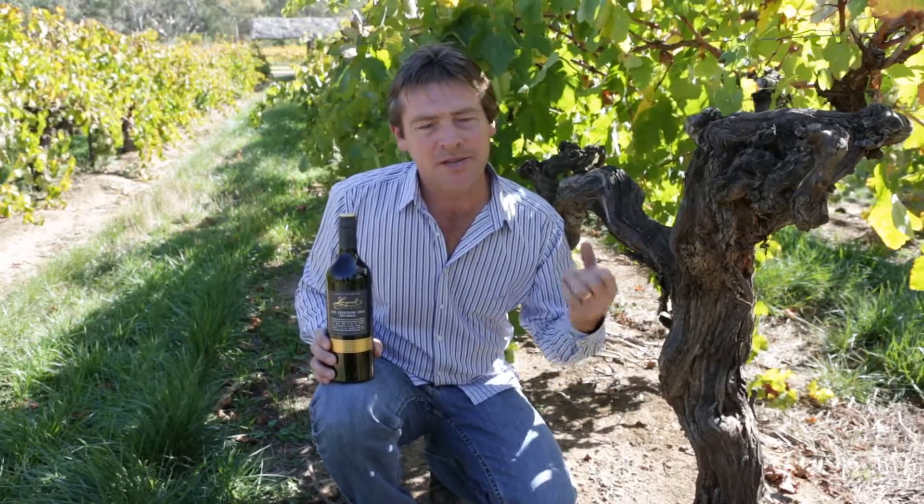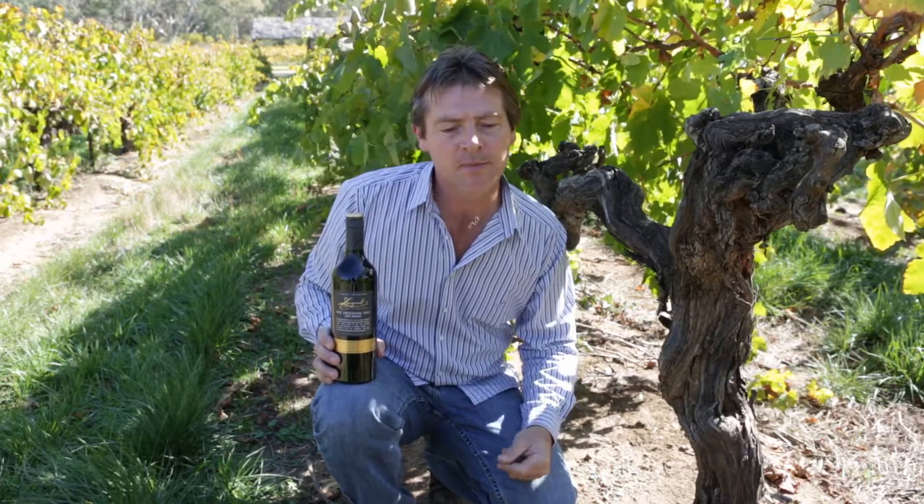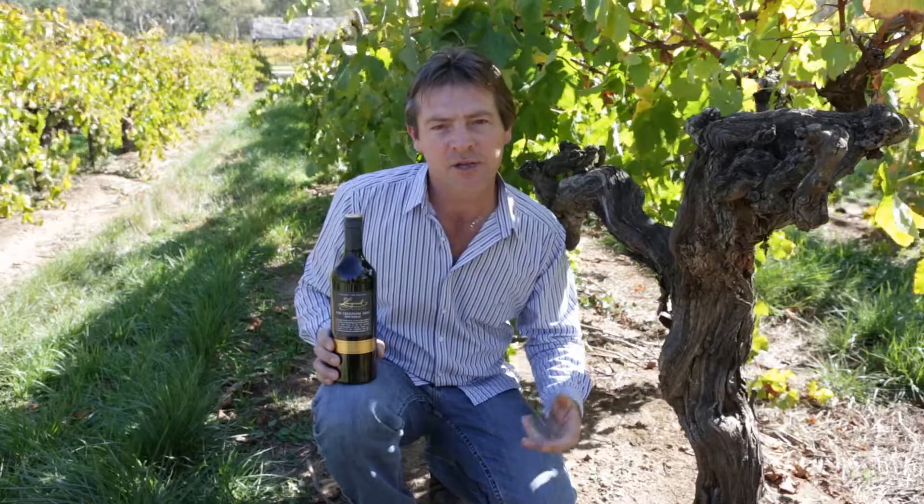Fantastically deep in colour and flavour. We mature this wine in 70 to 80% new French oak to add a bit of structure and complexity to the wine and give it a chance of really long cellaring potential.